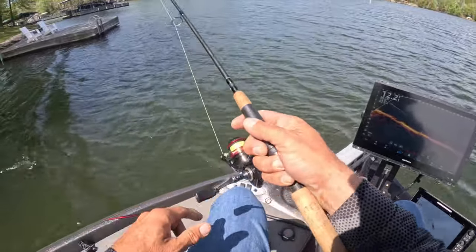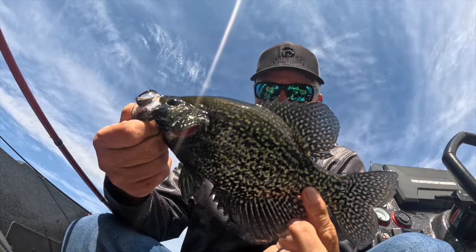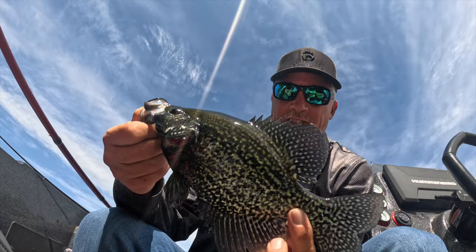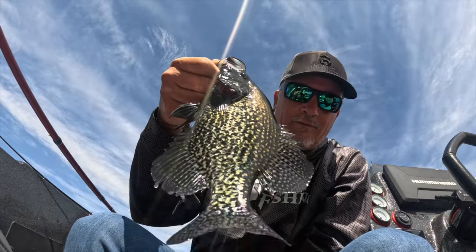Nice black crappie coming in — look at that tuxedo, man, just really darkened up. They get that color because they're exposing themselves to sunlight, getting up really shallow. Beautiful fish — we're going to let it go. We've caught about three up shallow; could stay here and honestly catch a limit with that eight-foot King's Tail.